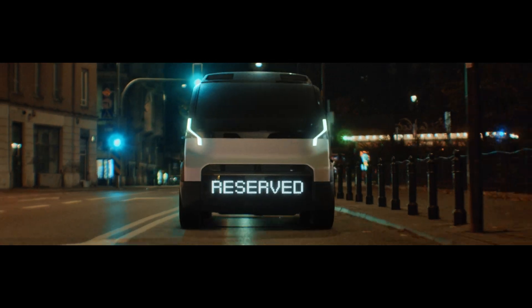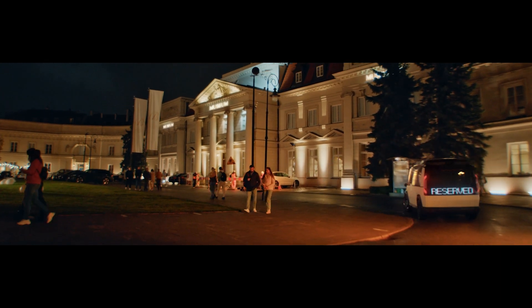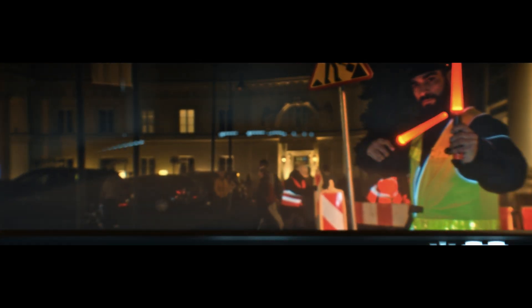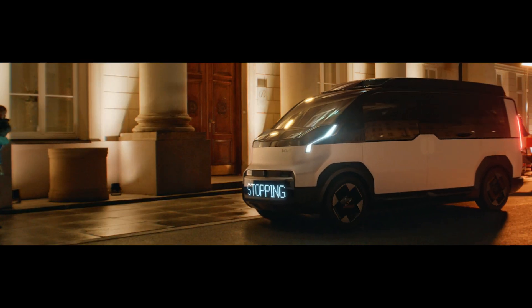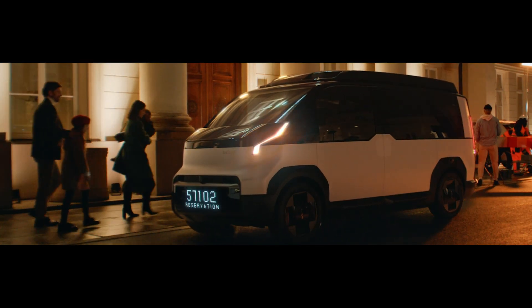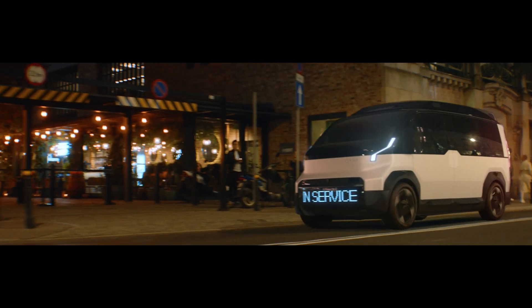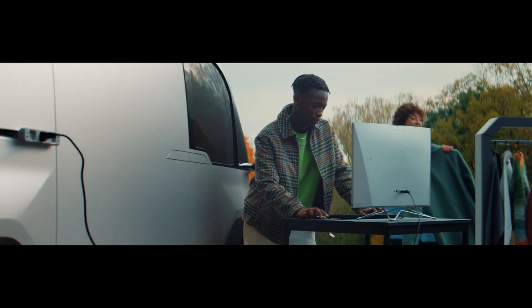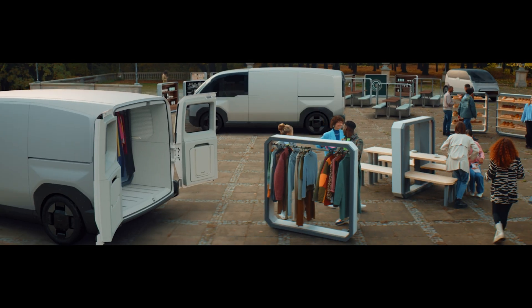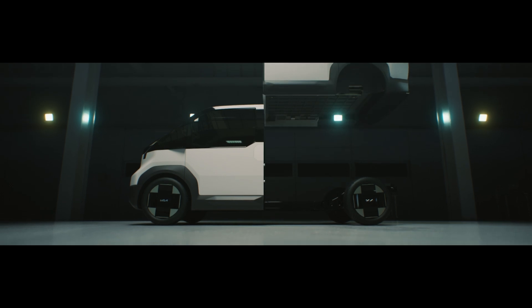The first vehicle to roll out, at least in concept form, is called the Kia Concept PV5 — considered the mid-size iteration of the PBV family. The PV5 is set up so that it can carry things or people depending on the role it needs to play, and it can be adjusted as its needs change. Kia says it can serve as a taxi during the day and then be used as a delivery van at night. The upper portion of the body can be changed to fit those roles via electromagnetic and mechanical couplings.